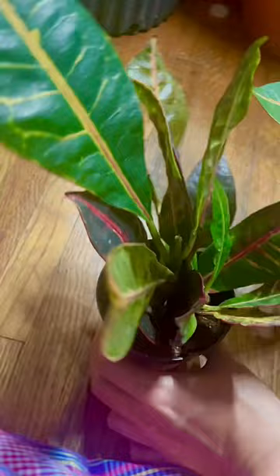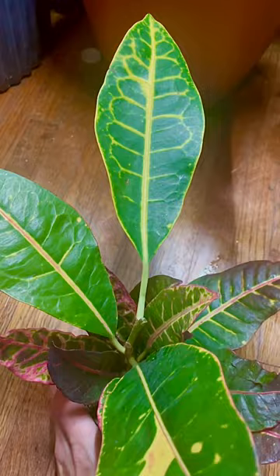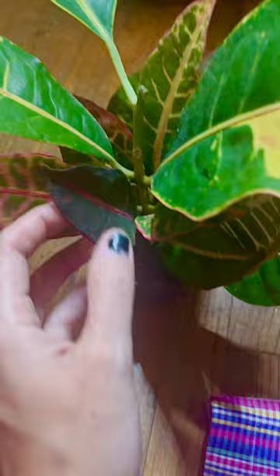The other half of the reason I like it is because it's totally named after me — or not named after me, excuse me. It's called Petra, it's a croton called Petra. It's so fun. Look at all the pretty colors. It's so wild.